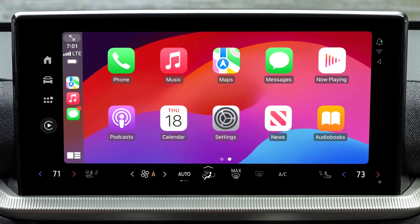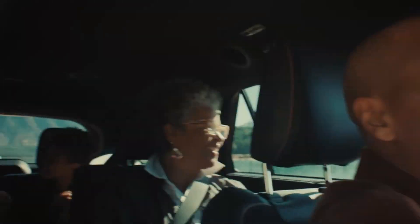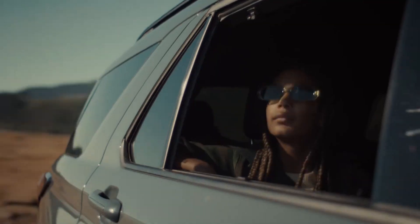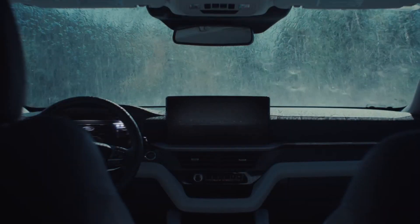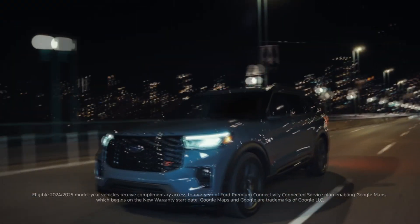The basic equipment of the Ford Explorer 2024 has been expanded and now includes heated seats, power driver's seat and trunk door, wireless Android Auto and Apple CarPlay, as well as a set of safety systems Ford Copilot 360.